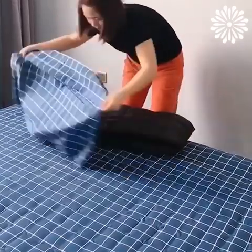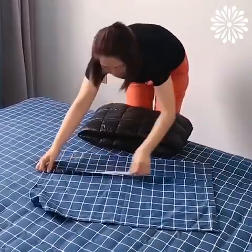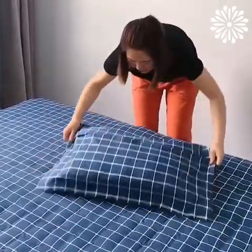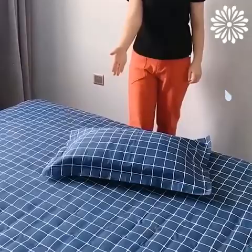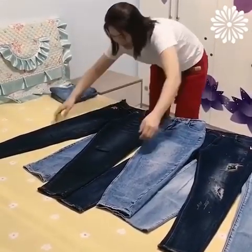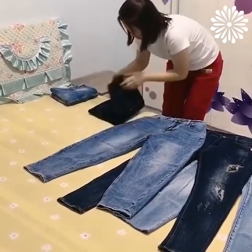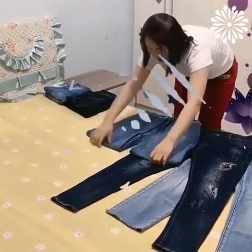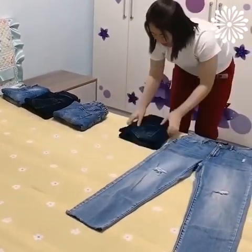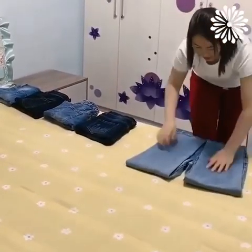Knowing how to fold a winter coat can save you a lot of space when you're packing for a trip, and you can also use it as a pillow. If you decide to fold your jeans, take a few seconds to learn how to keep them tidy. Let us know if these tricks helped!